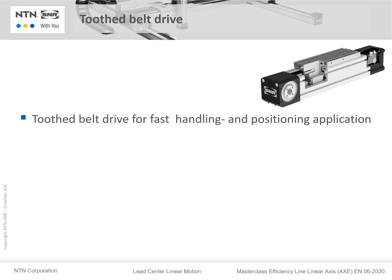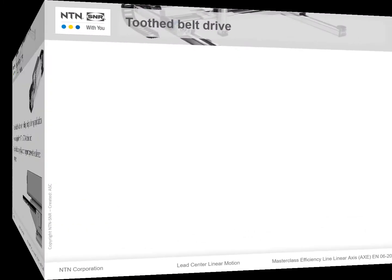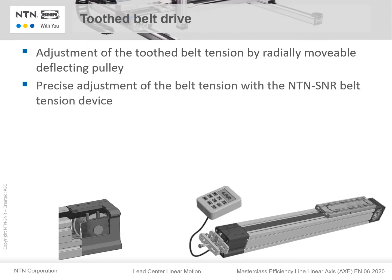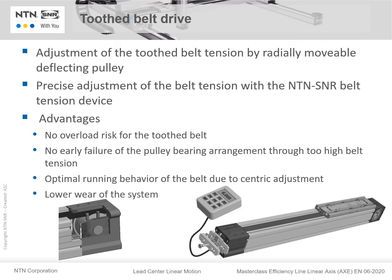In the AXE series we use a tooth belt drive, which is suited for fast handling and positioning applications. All axes are equipped with AG and STD tooth belt. Tooth belt clamping via tooth segment prevents weakened clamping. The adjustment of tooth belt tension by a radially removable deflection pulley is realized in the AXE series. A precise adjustment of belt tension is made by the NTN SNR badge tensioning device. The advantage here is we have no risk of overload of the tooth belt, no early failure of pulley bearing arrangements through too-high belt tension, and optimal running behavior of the belt due to centric adjustment, resulting in lower wear in the system.